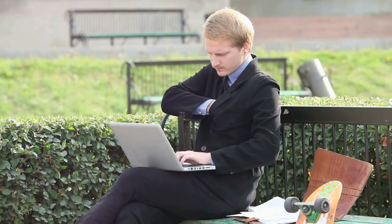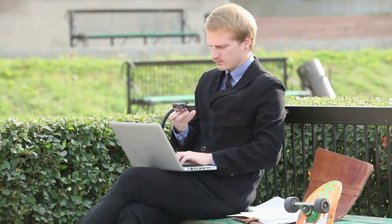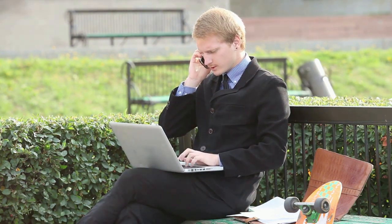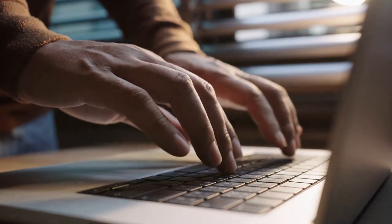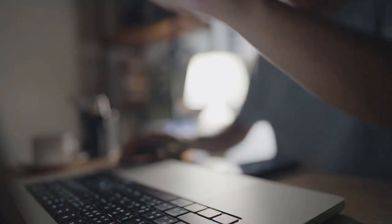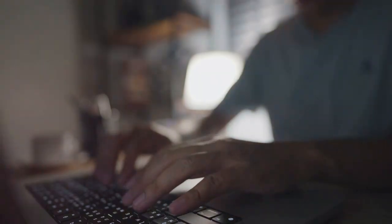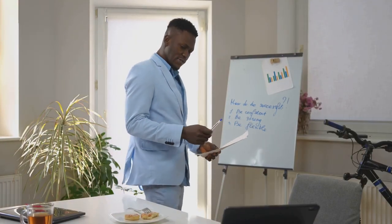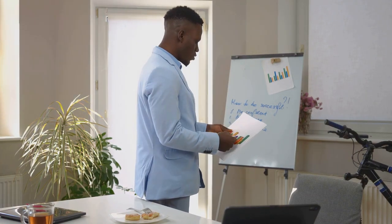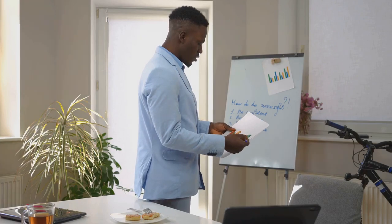Are you intrigued by the potential of affiliate marketing, but wish you had more guidance? Want to learn more and have most of the work done for you? Allow me to introduce you to the Millionaire Apprentice program. This program is designed to provide you with the tools and support you need to fast-track your affiliate marketing journey. With the Millionaire Apprentice, you'll get access to expert advice, comprehensive training modules, and a supportive community of like-minded individuals. You won't have to navigate the digital landscape alone. Instead, you'll be guided by seasoned pros who've been in your shoes and have successfully navigated the path to affiliate marketing success.